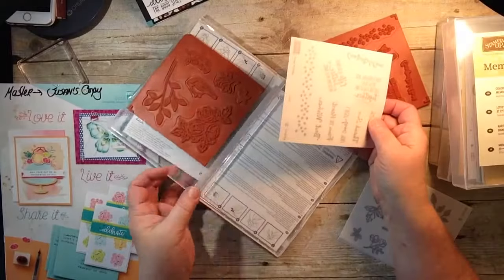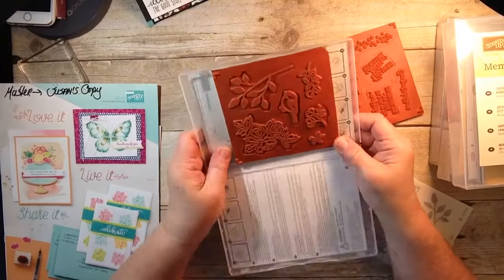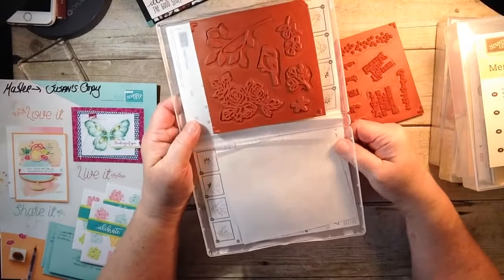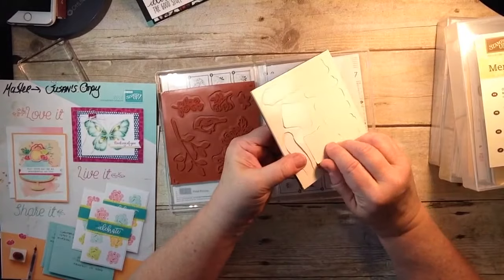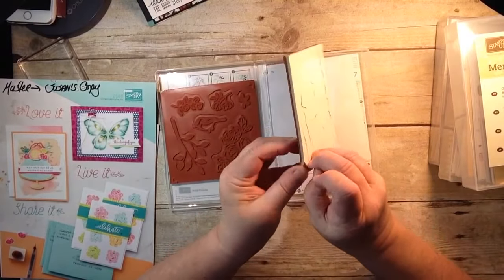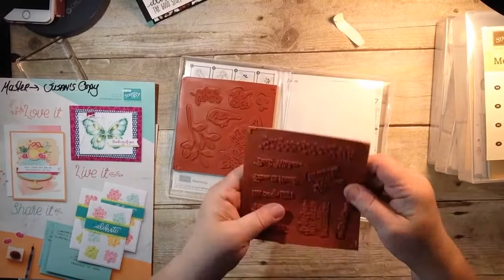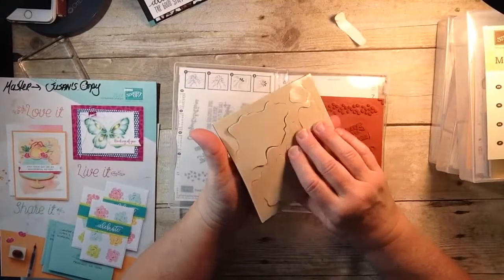Now, it comes with these sticker sheets. I don't use these because I feel the stamps stick better to the acrylic block without them. But since I can't throw anything away, I keep them — I just tuck them behind the insert. Then when I get my stamps, they come in a sheet like this with paper backing. I peel the backing off and then peel all the individual stamps off — like I did with this one — and I place them in the case sticky side ready to use.